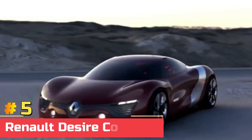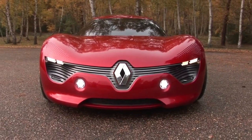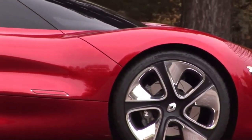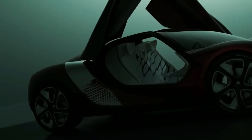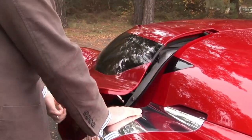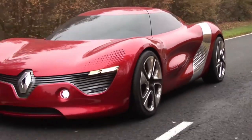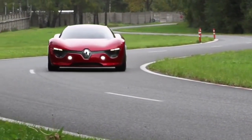Number 5: Renault Dezir Concept. The Renault Dezir is a concept car that debuted at the 2010 Paris Motor Show. It's a two-seat coupe with a truly modern design and an outstanding interior that features luxurious white tones, inverted butterfly doors, and a stunning red paint job. Renault design director Lorenz van den Acker, who has previously worked at Mazda, Ford, and Audi, is the project's father. The intriguing aspect of this concept is that two butterfly doors open in opposite directions, influenced by Yin and Yang-style harmony.